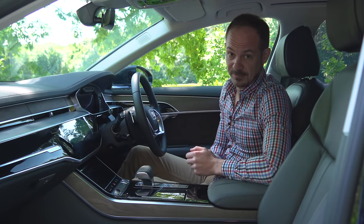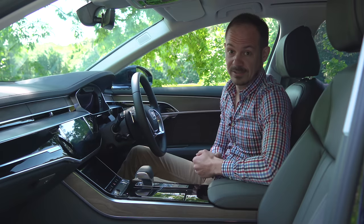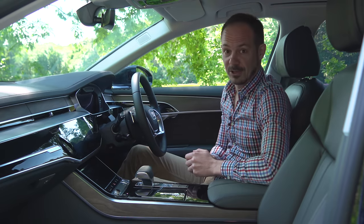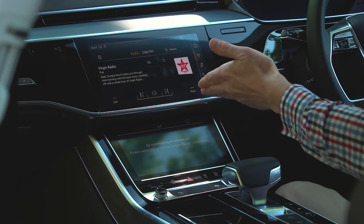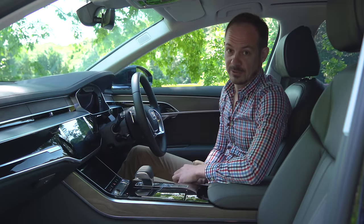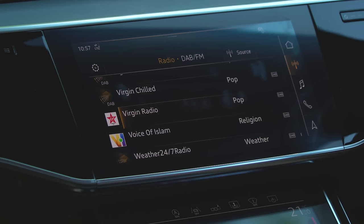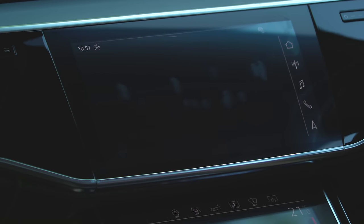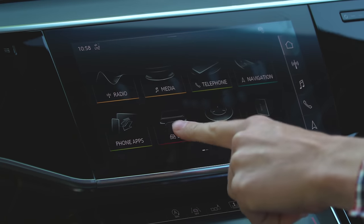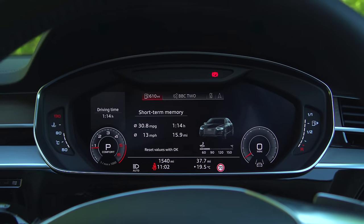Our biggest complaint with the A8 is the infotainment system. The previous generation had a dial controller that was great — really easy to use and not at all distracting while driving. But this A8 has not one but two touchscreens in its place. The bottom one controls air conditioning and heated seats; the top one handles sat nav, Bluetooth phone and the stereo. As touchscreens go it responds quite quickly and you get haptic feedback, but some icons are quite small so using it while driving is inevitably more distracting. However, Audi's Virtual Cockpit is brilliant and its digital instrument dials are really configurable — the best in class.